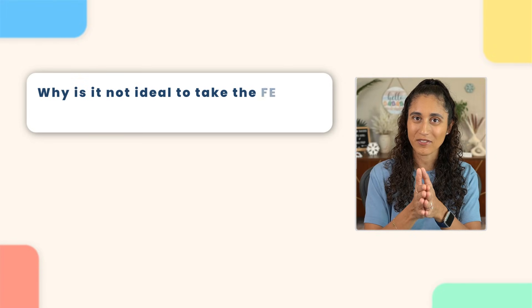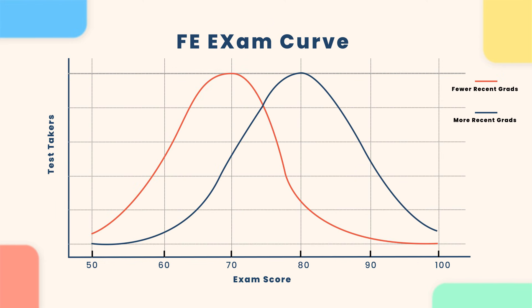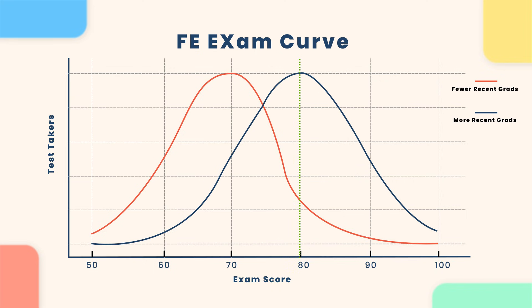Why is it not ideal to take the FE exam with recent graduates and college students? It has to do with the grading system. The FE exam is graded on a curve, which means your performance is compared to others taking the exam at the same time as you, and this can make the timing of the exam important. If more recent graduates and college students are taking the exam, the curve might shift since they tend to score higher because the material is so fresh in their minds. As a result, the average performance of the group increases and it becomes harder to pass if your score falls below the average — even if you relatively do well, your chances of passing can be affected by how others perform during the same testing window.